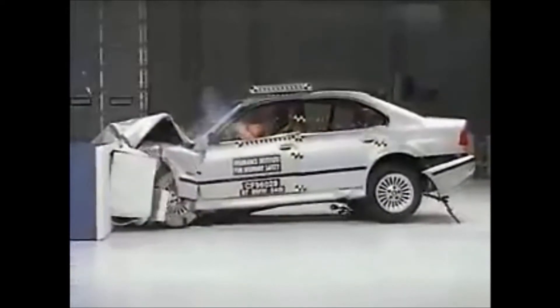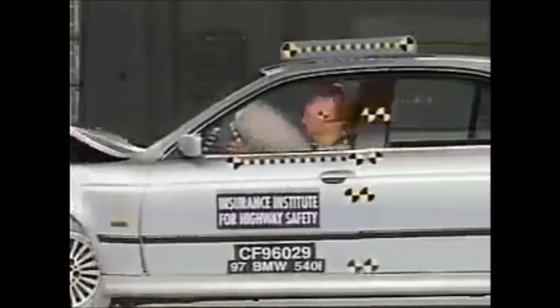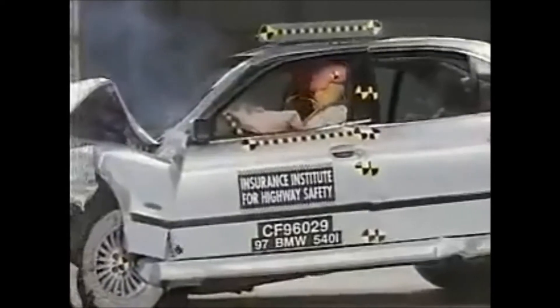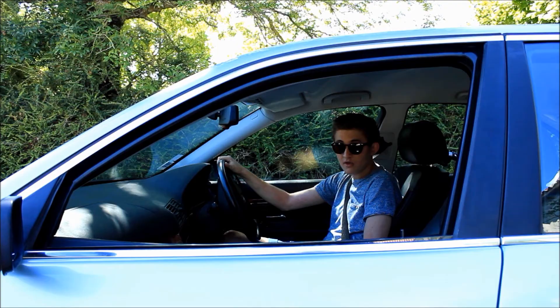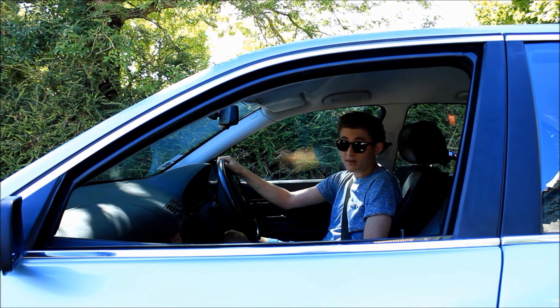Obviously, the E39 isn't as safe as newer cars, as we all know how much safety has come on in later years. This generation 5 Series achieved EuroNCAP 4 stars for adult occupants, but only 1 star for pedestrians, which by today's standards is pretty poor. The BMW E39 was arguably the best car of its time. Nowadays though, it's feeling a bit tired and a bit old fashioned for today's saloon market.